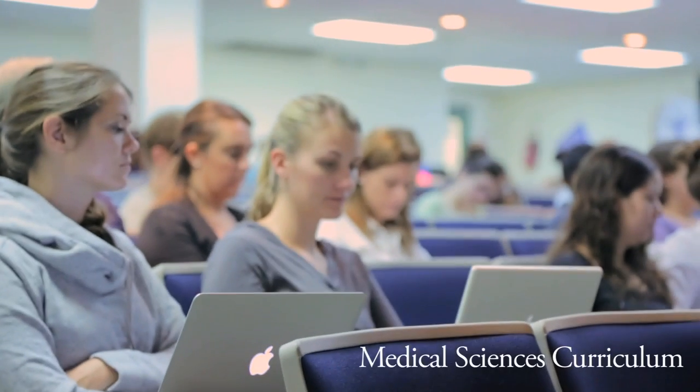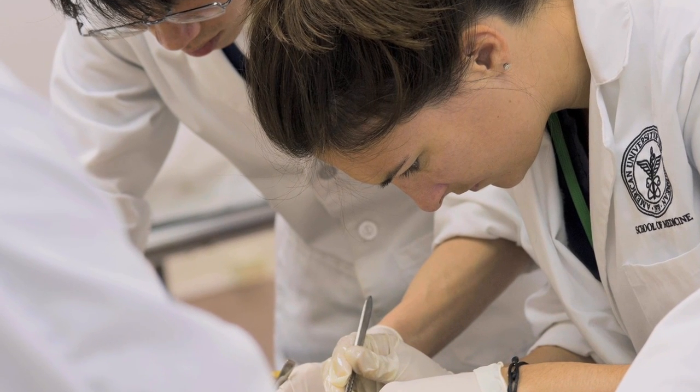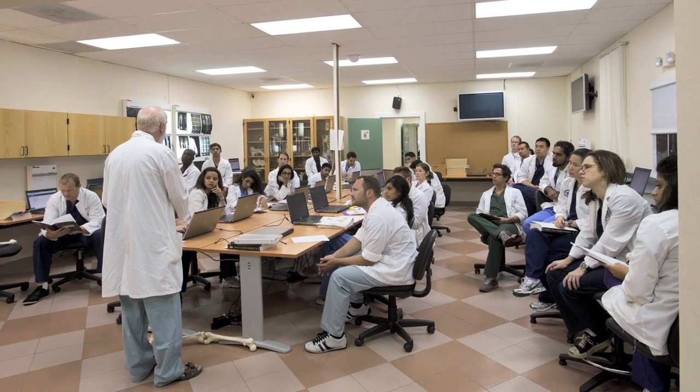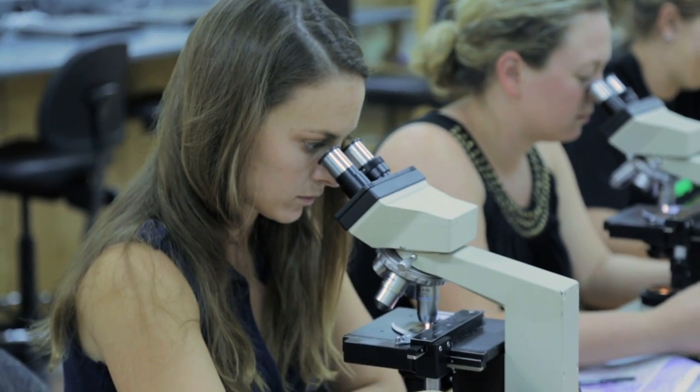We have a discipline-based curriculum that provides opportunities for students to study different areas intensely. All of these discipline-based courses have many clinical applications embedded in the course. For example, our anatomy course uses clinical reference to why learning anatomy is of critical importance in terms of surgery, for those students who may pursue careers in surgery. Likewise, our microbiology course stresses the linkage between microbiology and infectious diseases.